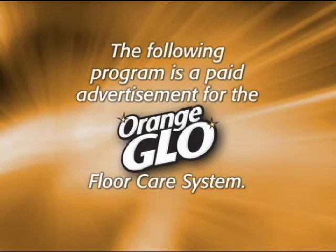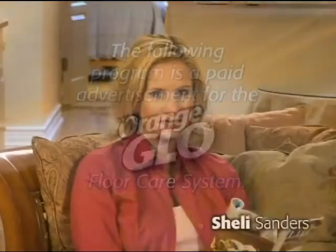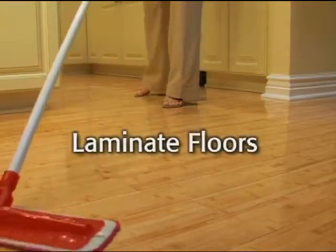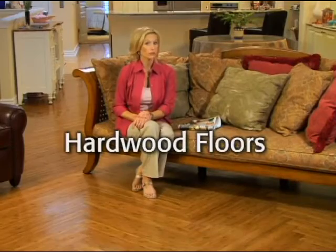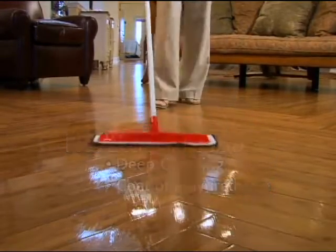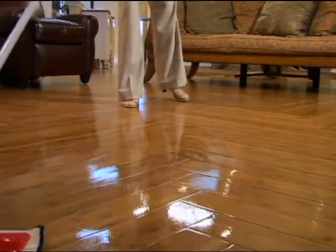The following program is a paid advertisement for the Orange Glow Floor Care System. Would you believe that just a little while ago I decided to clean all my floors? I cleaned the tiles in the bathroom, the laminates in my kitchen, and of course I gave my hardwood floors a deep cleaning and a brand new coat of polyurethane all by myself. Just look at this shine. And the best part is cleaning these floors was a snap because I decided to kick the bucket once and for all with an amazing new floor care system from Orange Glow. So stay right there, because if you've got a floor, we've got an answer.